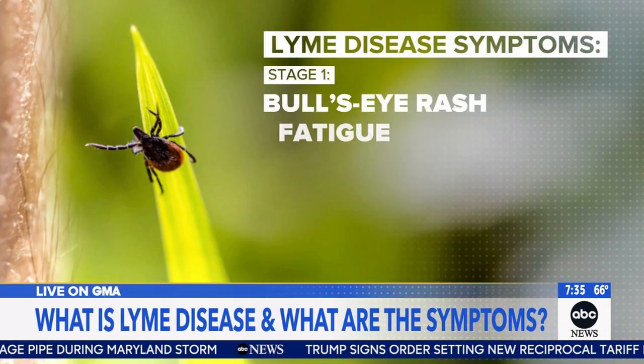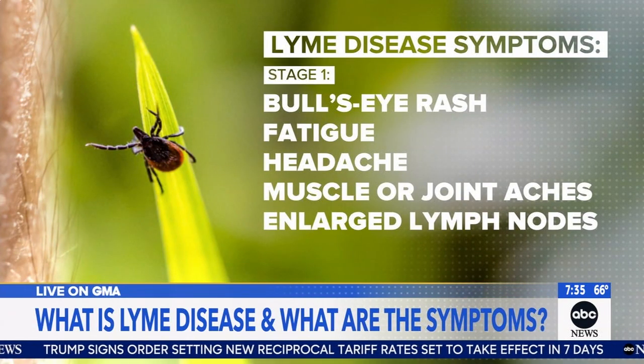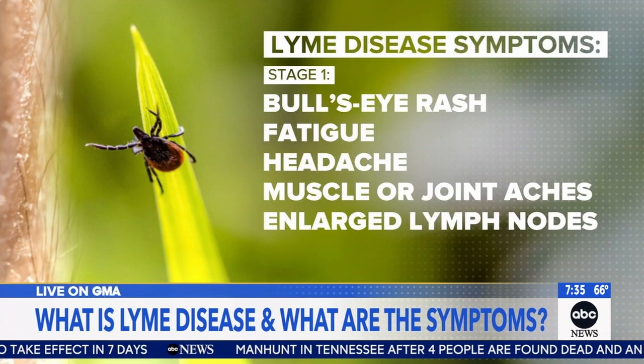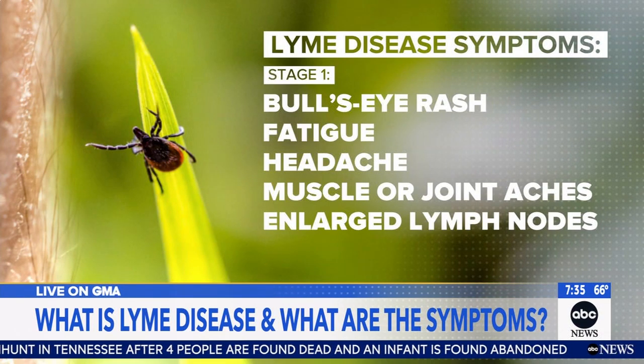There are three stages of Lyme disease. The first stage includes constitutional symptoms: fatigue, muscle aches, joint pains, headaches, some enlarged lymph nodes, and then the characteristic hallmark rash — called a bullseye or target rash. It has a red dot in the middle with clearing around it, can develop anywhere on the body, up to 12 inches large, not painful but warm.